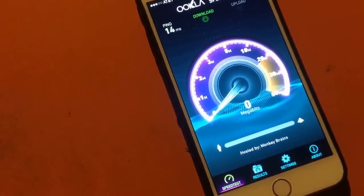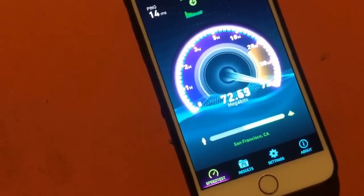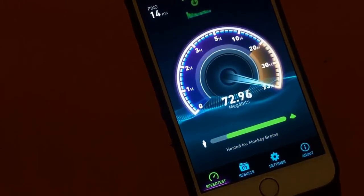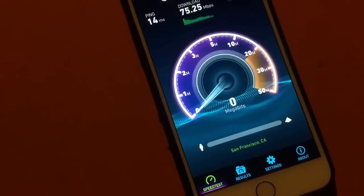Hey guys, this is Xavier with Gotta Be Mobile and I'm running a speed test on MonkeyBrain's gigabit to the home. As you can see, it's pretty darn fast with the download speeds, but that's not the most impressive thing about this service.